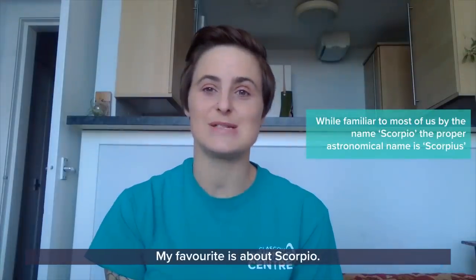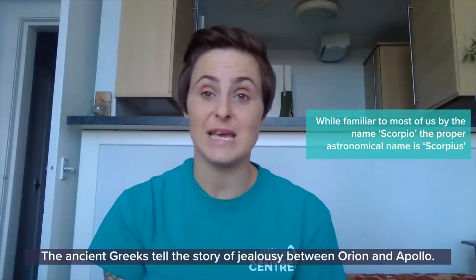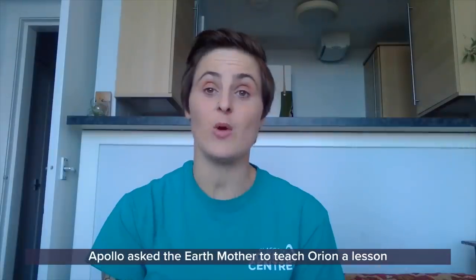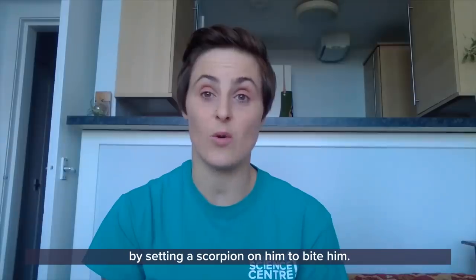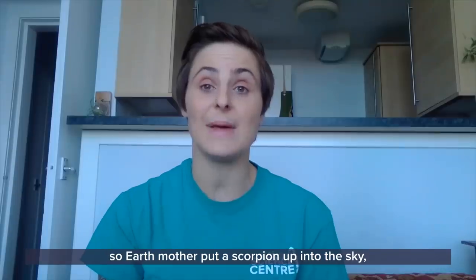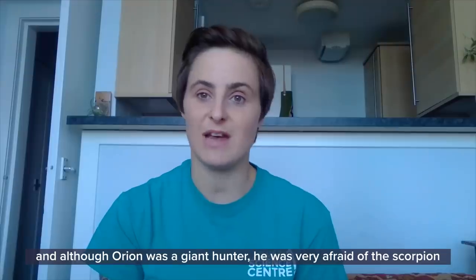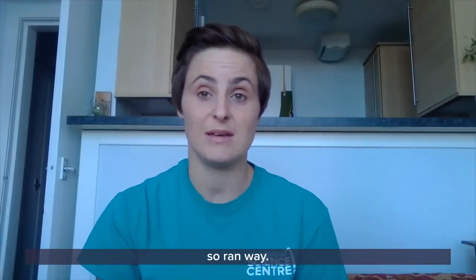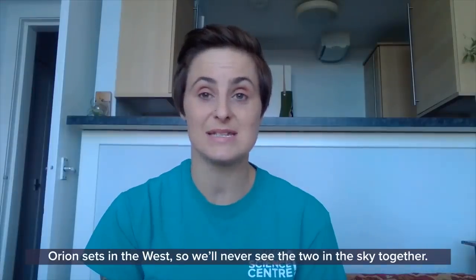My favourite is about Scorpio. The ancient Greeks tell the story of jealousy between Orion and Apollo. Apollo asked the Earth Mother to teach Orion a lesson by setting a scorpion on him. So Earth Mother put a scorpion up into the sky, and although Orion was a giant hunter, he was very afraid of the scorpion and ran away. That's why when Scorpio rises in the east, Orion sets in the west, and we'll never see the two in the sky together.